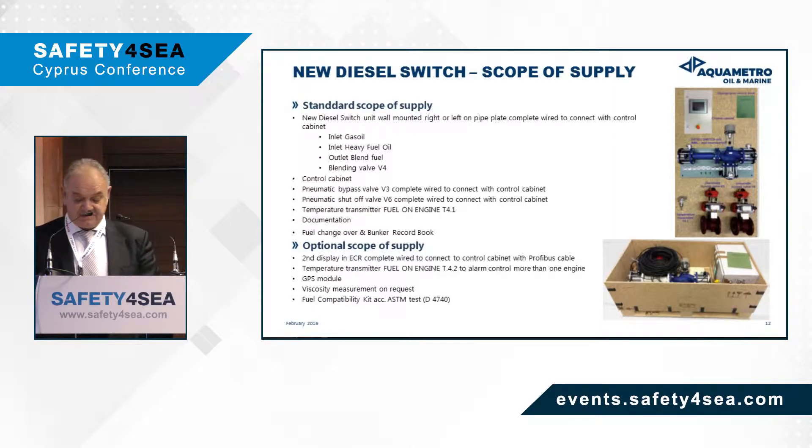The diesel switch is supplied in a box, pre-wired, with a control cabinet, pneumatic bypass and shut-off valve, temperature transmitters, and is fully documented. Additionally, we can offer a second display or temperature transmitter if you wish to use the system for another engine. We also supply GPS modules and viscosity measurement systems.